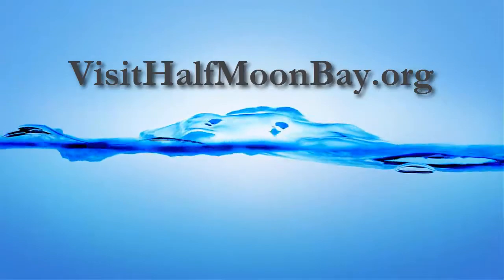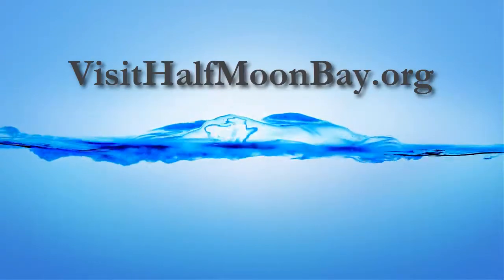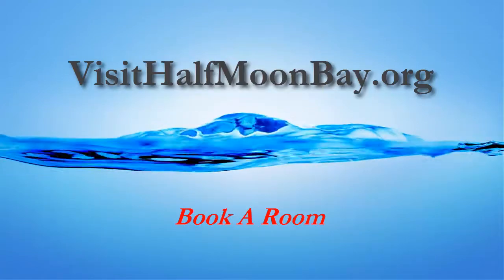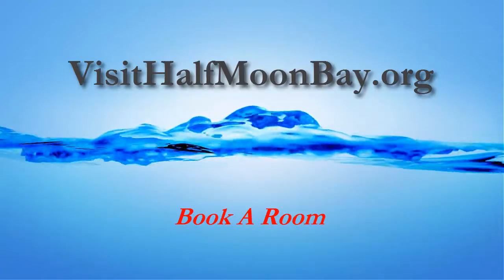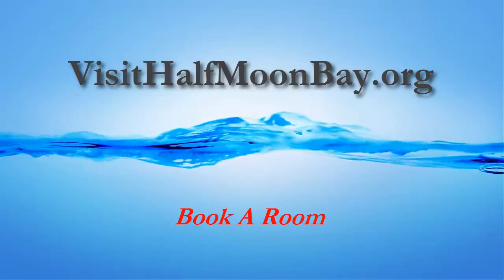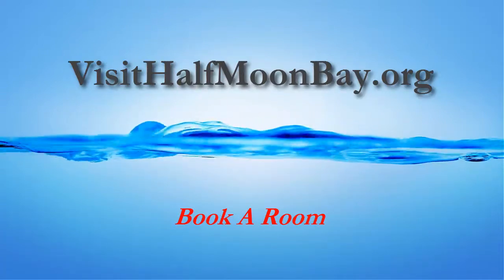Go to VisitHalfmoonBay.org to discover more and view every room available on the coast side. You can even book a room right from the site. There's a link in the description below and you can also subscribe to receive notice when we upload a new video.